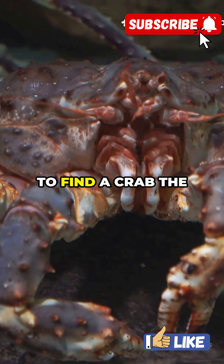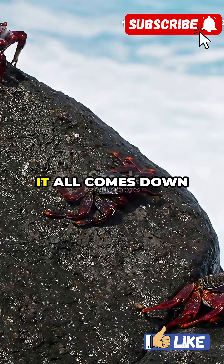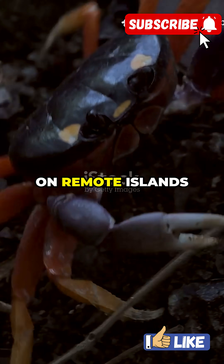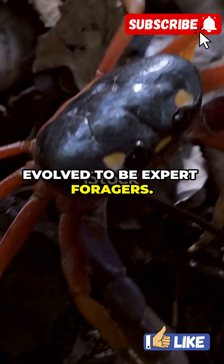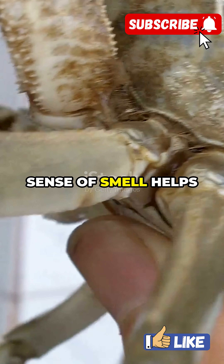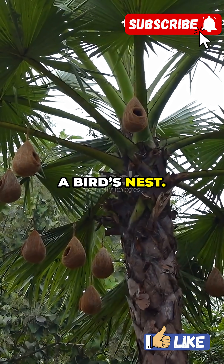Imagine waking up to find a crab the size of a dog stealing your midnight snack. But why do they eat like this? It all comes down to survival. On remote islands where food is scarce, coconut crabs have evolved to be expert foragers. Their powerful sense of smell helps them track down snacks from miles away, whether that's a fallen coconut or a bird's nest.